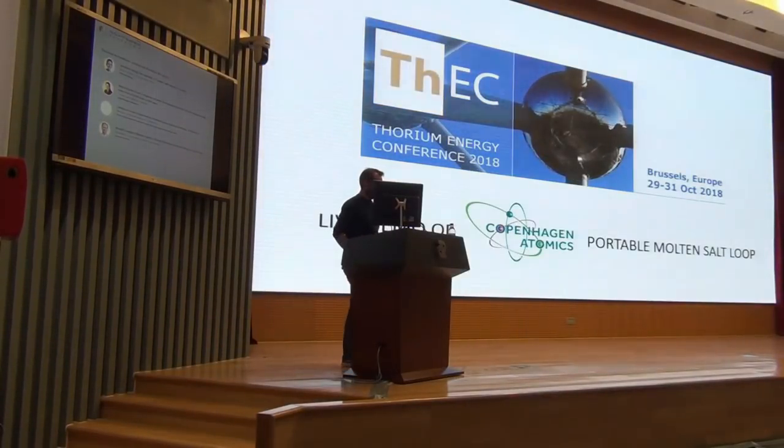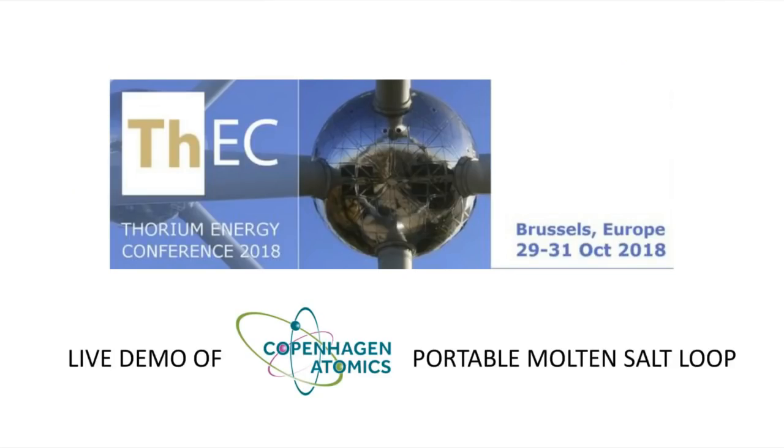I'm running out of time, but my last thing: there's a conference in Brussels in October, and Copenhagen Atomics will be there. We will demonstrate one of our molten salt loops, so if you want to see molten salt flowing, come and visit us. Thank you for having the opportunity to talk here.